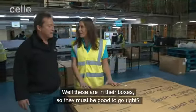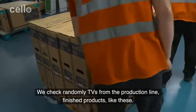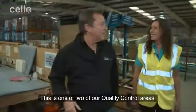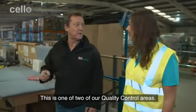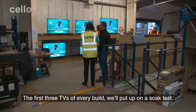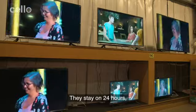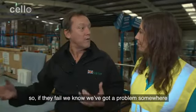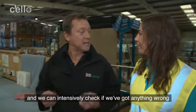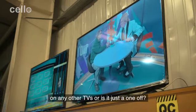These are in their boxes so they must be good to go, right? We check TVs randomly from the production line — finished products like these. This is one of two of our quality control areas. The first three TVs of every build we put up on a soak test. They stay on for 24 hours. So if they fail, we know we've got a problem somewhere and we can intensively check if we've got anything wrong on any other TVs, or if it's just a one-off.